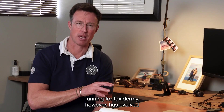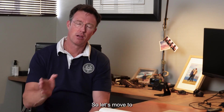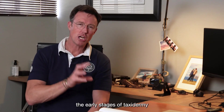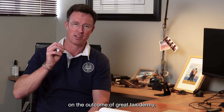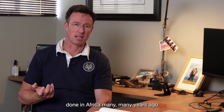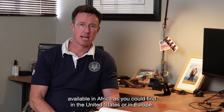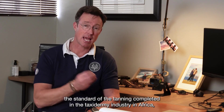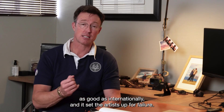Tanning for taxidermy has evolved over the last 30 to 40 years. In the early stages of taxidermy, one of the problems with having work done in Africa many years ago was that the same chemicals available in the United States or Europe weren't available in Africa. As a result, the standard of tanning completed in the African taxidermy industry was nowhere near as good as internationally, and it set the artists up for failure.